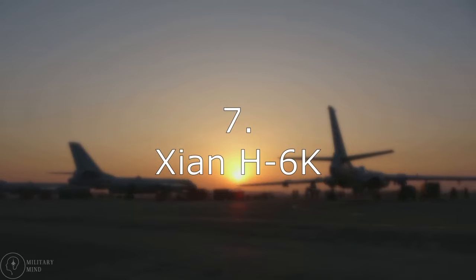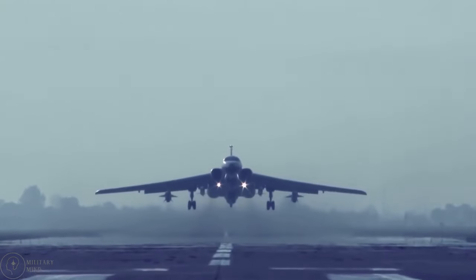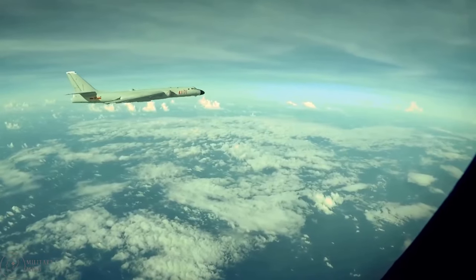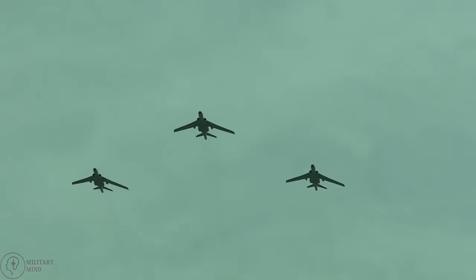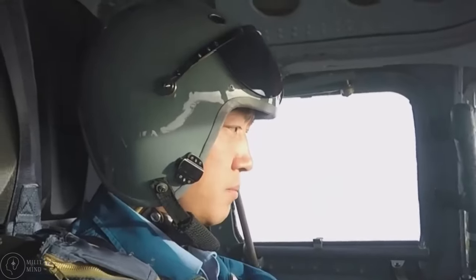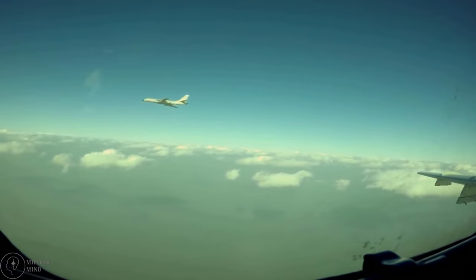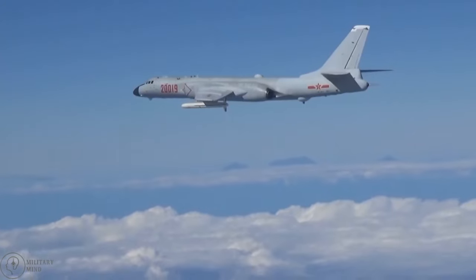Number 7: Xi'an H-6K. The Soviet Tu-16 medium-range bomber serves as the basis for the Chinese H-6K. China was granted permission to manufacture the aircraft within its borders. Although the aircraft has some similarities to the Tu-16, it has more sophisticated technology, such as navigation and fire control systems, and is more accurate. There are a staggering number of various armament possibilities, such as air-to-ship missiles or nuclear bombs, and the maximum payload is 20,000 pounds. The Chinese Armed Forces currently have more than 100 active units.